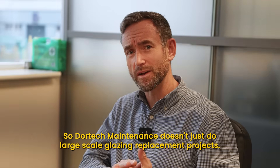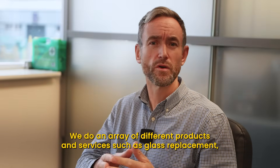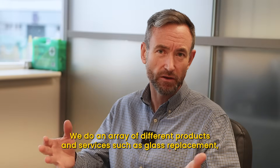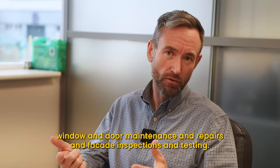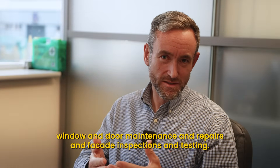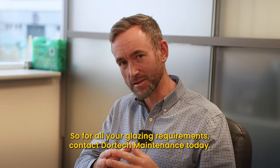Fantastic — thanks very much for talking us through that project. Doortech Maintenance doesn't just do large-scale glazing replacement projects — we do an array of different products and services such as glass replacement, window and door maintenance and repairs, and facade inspections and testing. For all your glazing requirements, contact Doortech Maintenance today.